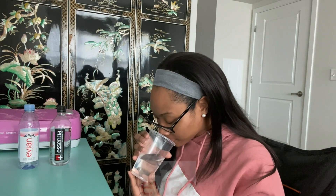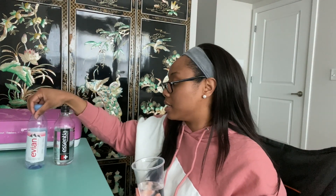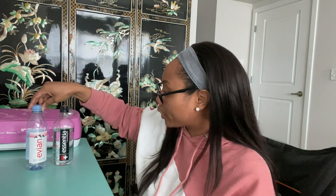Moving to number seven. This one has that same weird little smell. This one doesn't have a taste — I'm gonna say that this is the pure filtered water. The last one, number eight: doesn't have a smell, doesn't have a taste, it's just refreshing water.